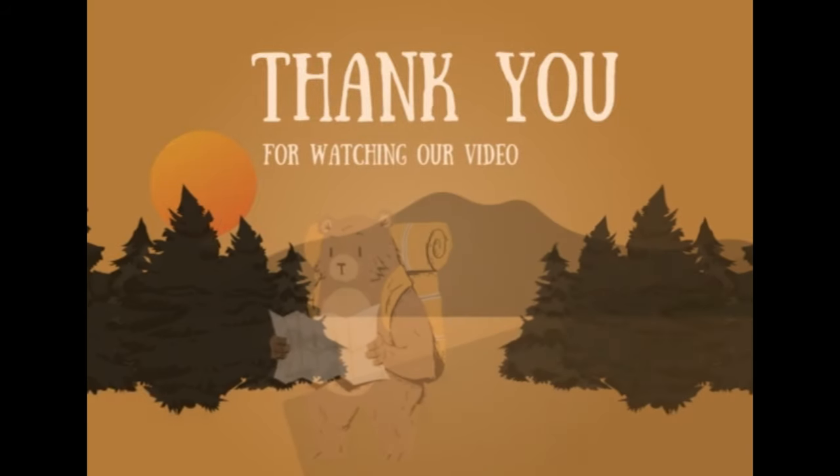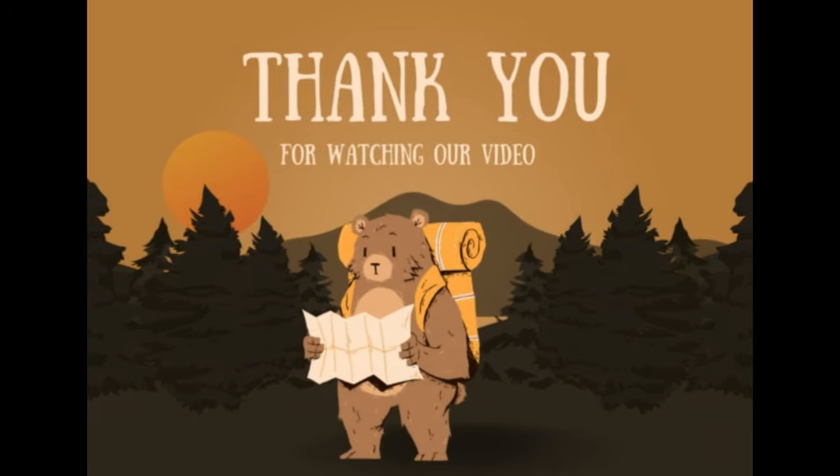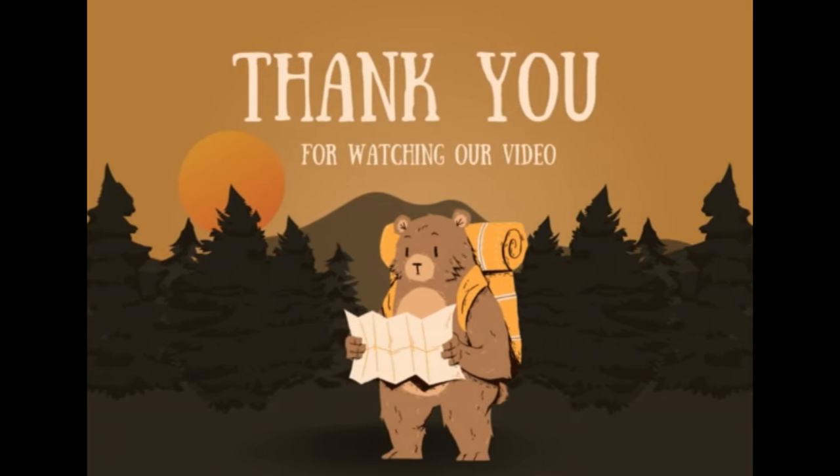This is the time to wrap up guys. If you really liked this video, please like, share, and comment your feedback. And finally, don't forget to subscribe to the Treknosh channel.